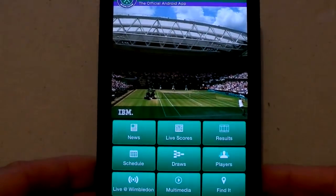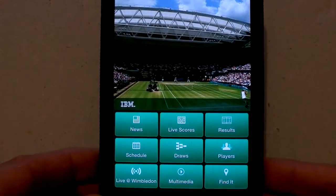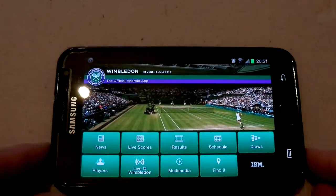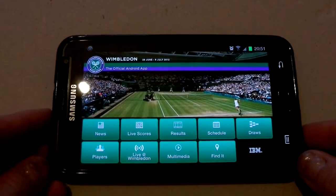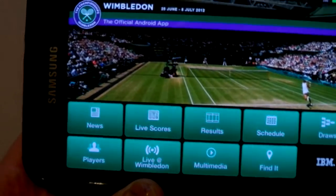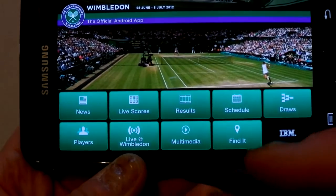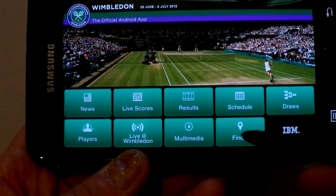It's absolutely brilliant and if you like Wimbledon it's the perfect application. It gives live updates amongst other things — it's literally loaded with possibilities. Taking a close-up, you can see it's got the news, live scores, results, schedule, the draws, players, live Wimbledon broadcast, multimedia, and Find It.